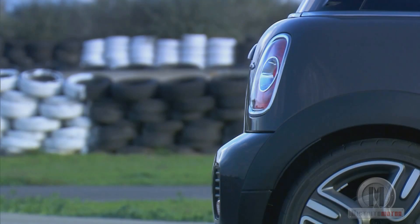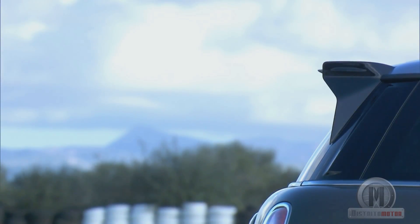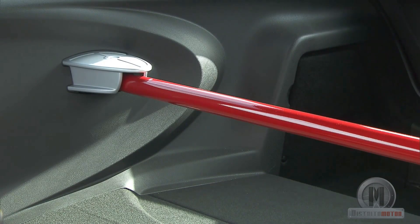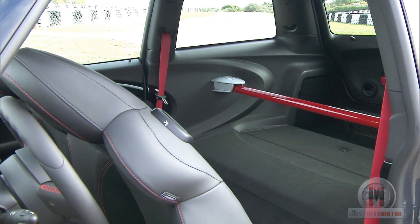The space freed up was used for installing a torsion bar, which provides greater rigidity. There is also enough space for fitting amazing sportive Recaro seats in leather and alcantara.